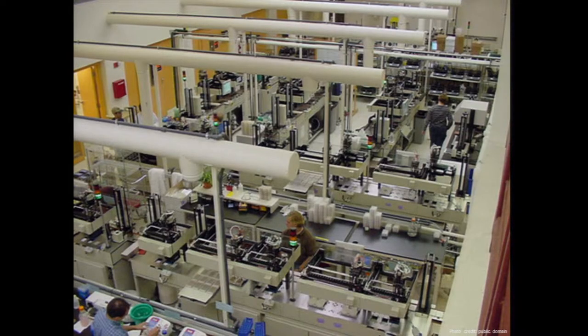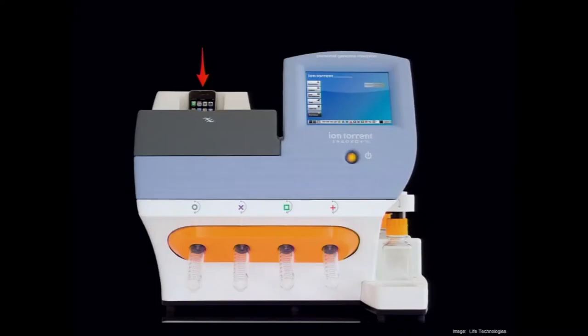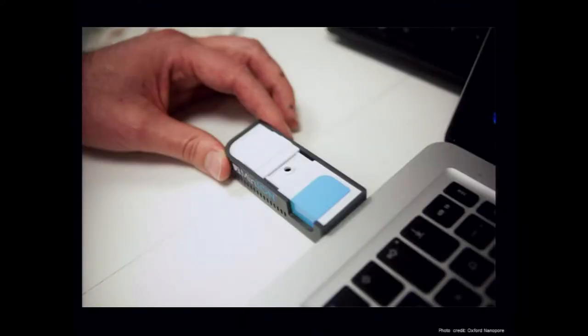DNA sequencing started in elite labs only — the Whitehead Institute at MIT. Not too long ago, about ten years ago, that was about the only way you could get access to DNA sequencing technologies. But that is changing. DNA sequencing devices now have iPhone and iPad docks. They're getting small, portable, usable, disposable, and low cost.